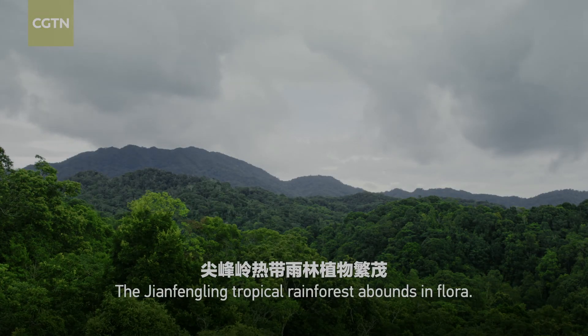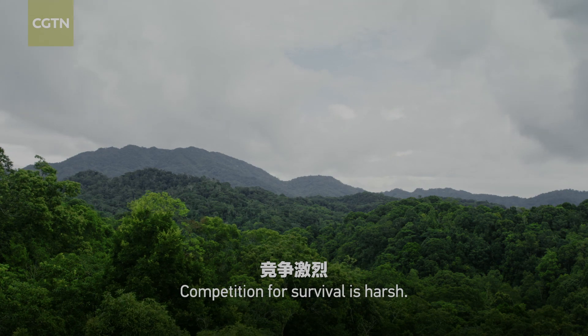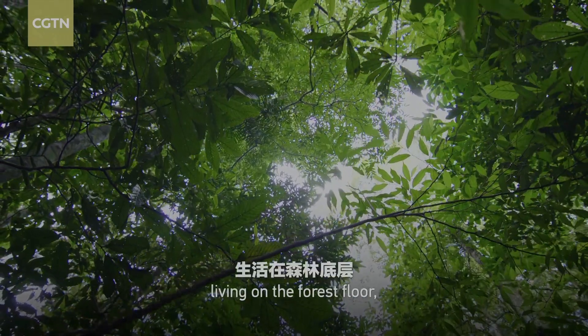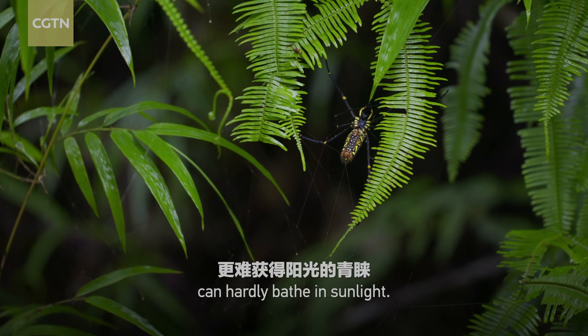The Shen Fengling Tropical Rainforest abounds in flora. Competition for survival is harsh. In contrast to the Alsophila, living on the forest floor, the low herbal ferns can hardly bathe in sunlight.